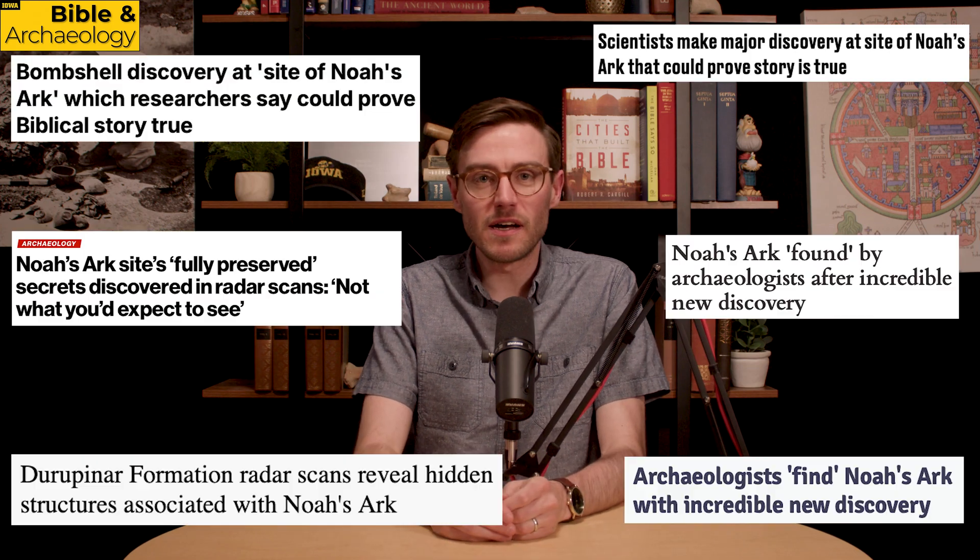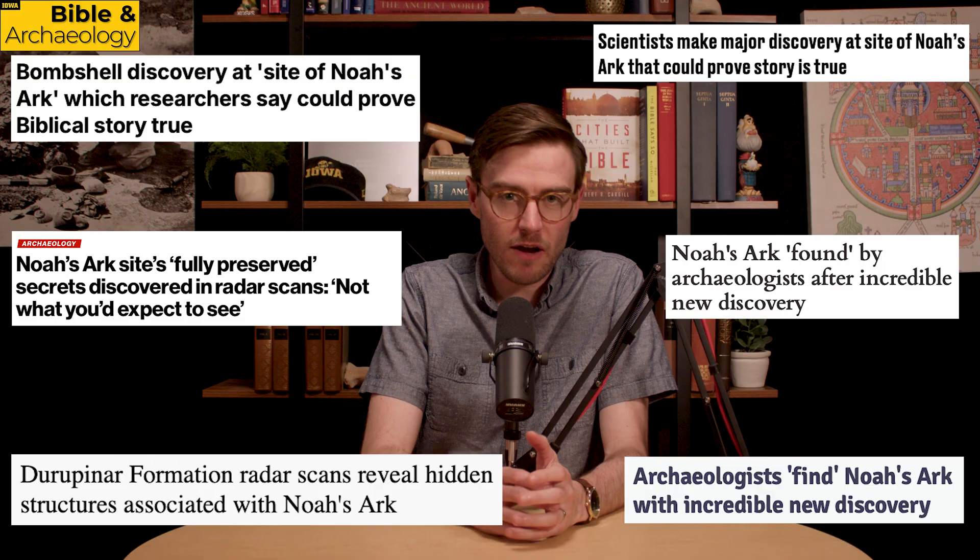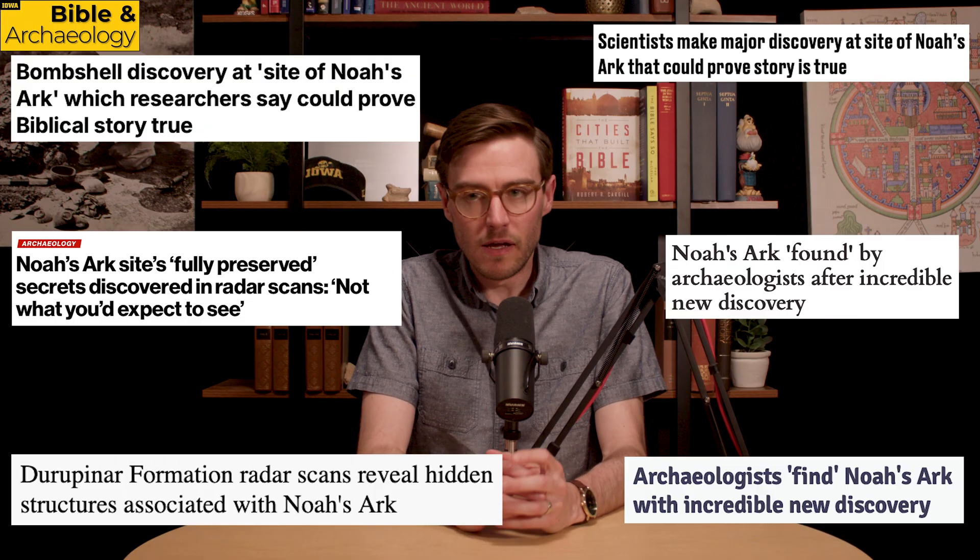If you're like me, you have seen a lot of news stories lately with this claim about ground penetrating radar finding Noah's Ark. The short answer is no, they didn't find Noah's Ark. And the long answer is ground penetrating radar couldn't find Noah's Ark — that's not how ground penetrating radar works.